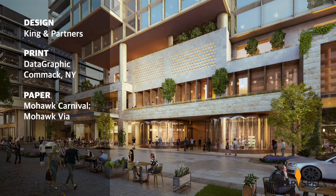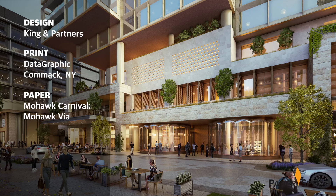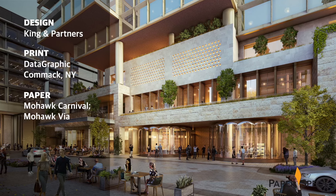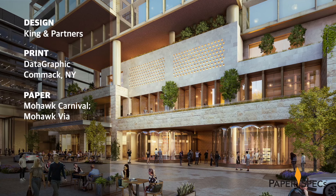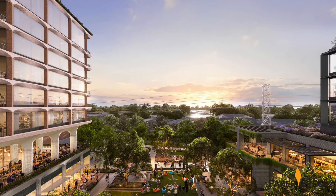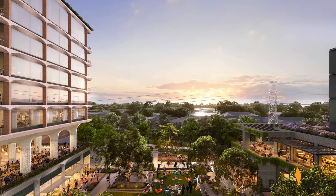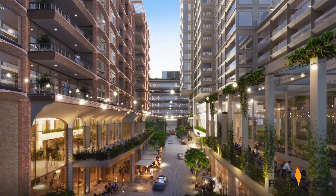Designed by King & Partners and produced by Datagraphic, these sales materials were sent to potential buyers before construction of the Knox Residences had even begun. The goal was to give prospective residents a taste of what life in this neighborhood is like, and to encourage them to imagine themselves living in one of the 58 residences once they were finally completed.